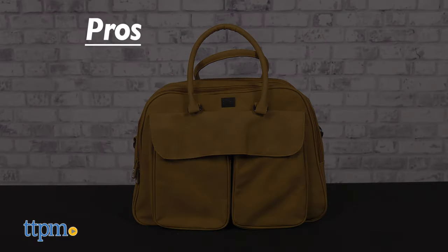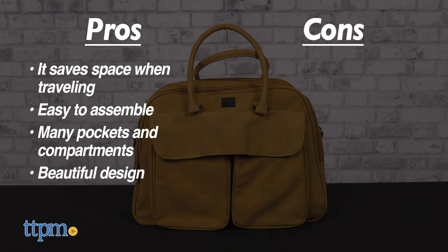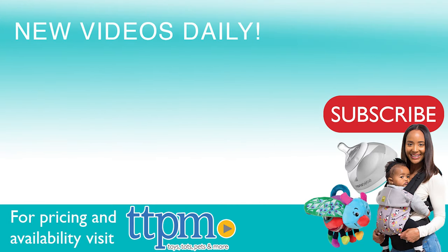My pros for this item are: saves space when traveling, it is easy to assemble, has many pockets and compartments, and a beautiful design. My only con is that it does not have backpack straps. I give this 4.5 out of 5 stars. To see more baby item reviews, visit the TTPM baby YouTube channel.